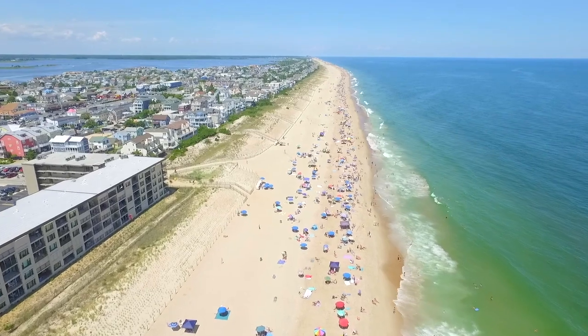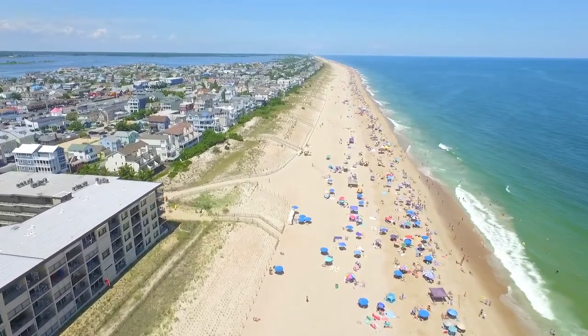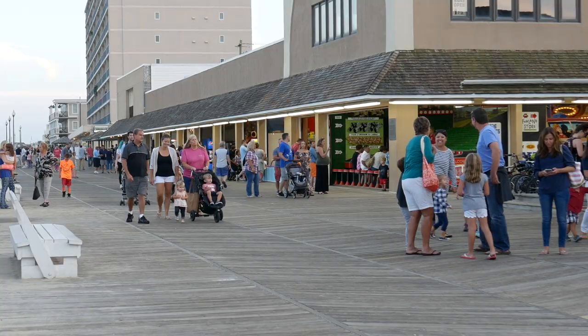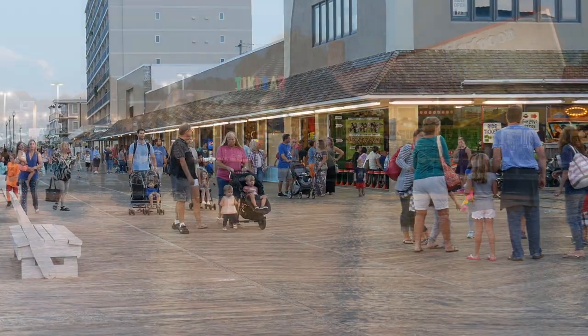Located close to both Fenwick Island and Ocean City you can live the coastal life you want, and you'll have low Delaware taxes. Head to any of the area's numerous beaches and stroll the boardwalk or enjoy a relaxing day in the sand.